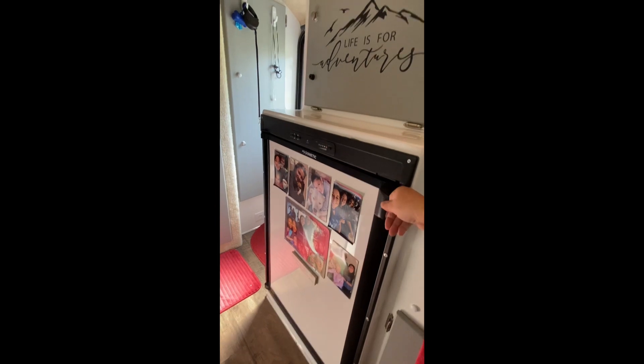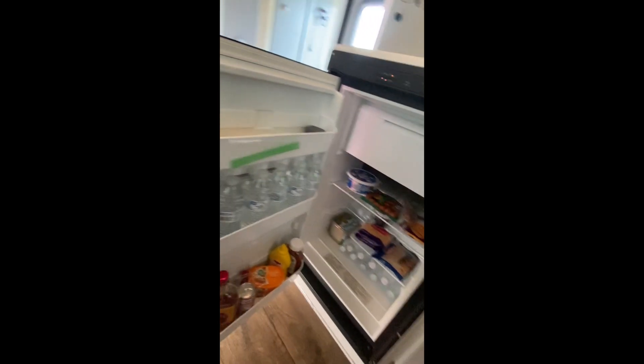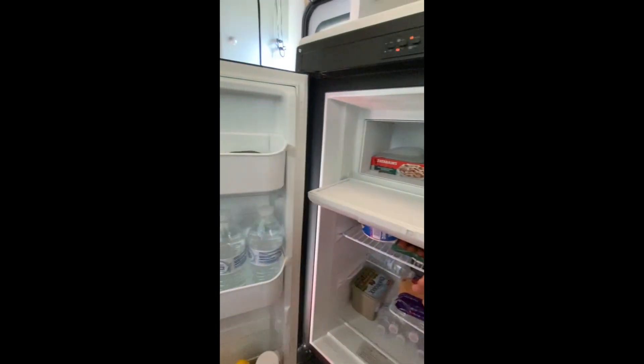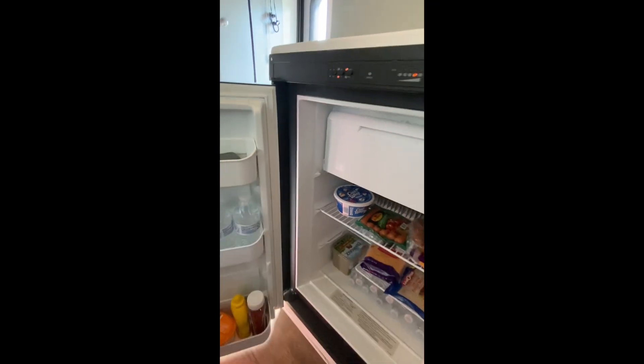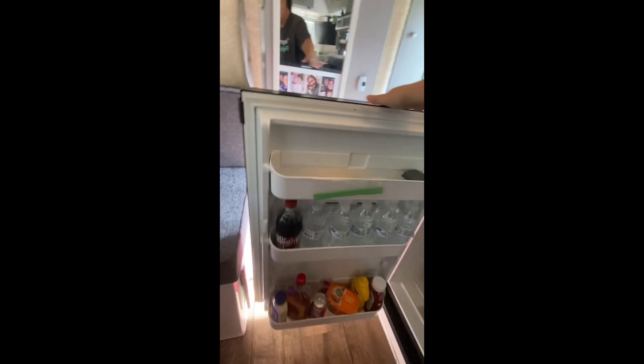And underneath that you have the refrigerator, which for such a tiny camper I think is a pretty decent size. I need to go grocery shopping — you can see it's pretty empty. There's a small freezer there; you can't put a whole lot in it but you do at least have a freezer. So it's not too bad for a small camper.